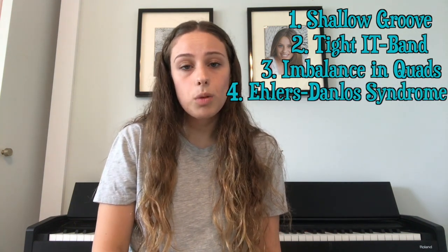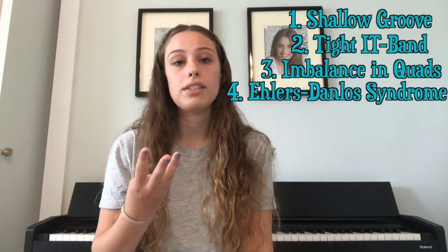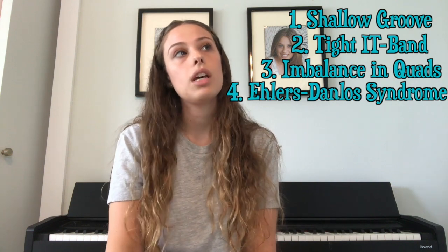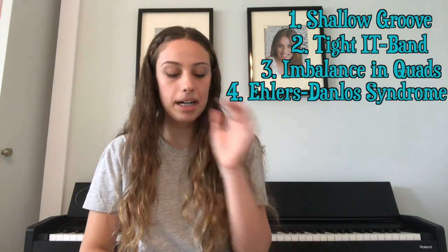The main reasons this happens for me specifically are: first, I have a shallow groove where my patella sits; second, my IT band is really tight; third, my exterior quad muscle is so much stronger than the interior one and it's constantly pulling my kneecap out of place every time my quads are activated; and fourth, I have Ehlers-Danlos Syndrome, which causes everything to be a lot looser, so my medial patella femoral ligament is more likely to be stretched and not strong enough to hold the patella in place. The first three are more common — the last one is a rare genetic disorder.